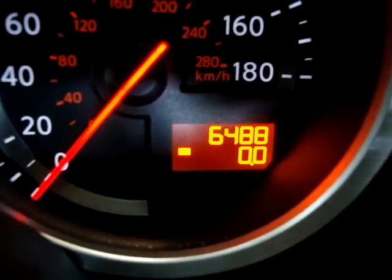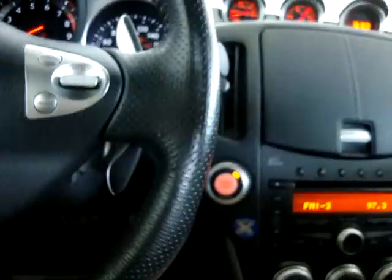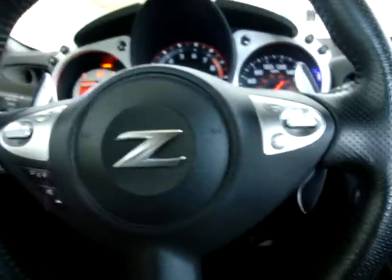The car has 6,488 miles and that's it. Let's get the AC going — it's still kind of hot. It's not too loud; you can hear me talk.